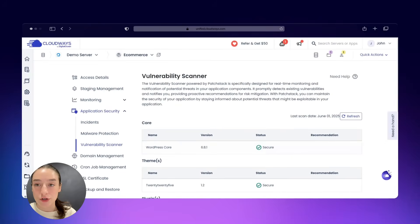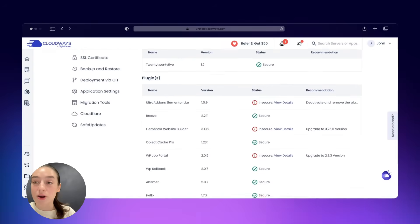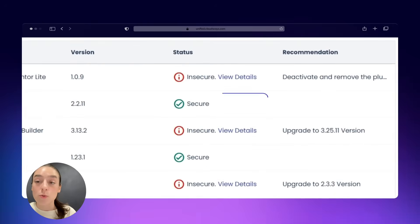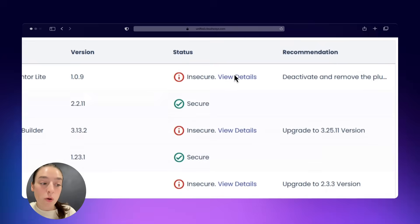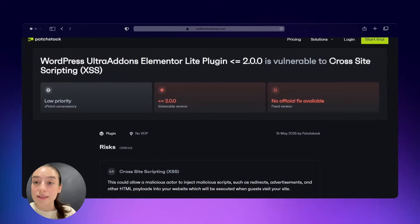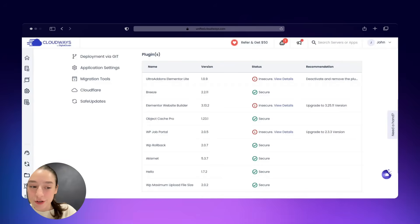And lastly, the agency partnership program — this is what sets Cloudways apart. It's not just hosting. They give you tools to grow your agency, from white-label solutions to exclusive resources, all while ensuring your clients' needs are prioritized. It's hosting plus partnership, designed with agencies in mind.